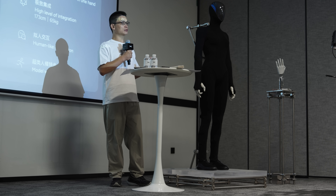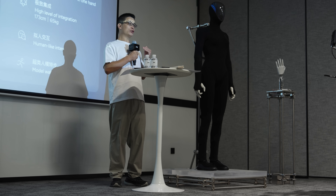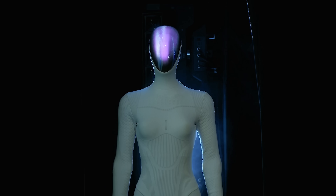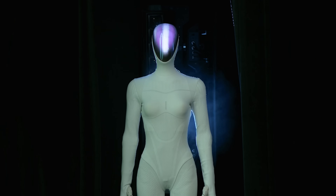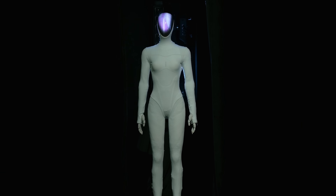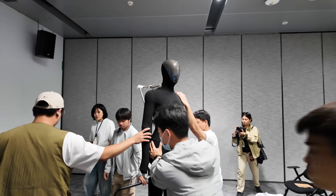During the keynote, the leader of Xpeng's robot team shared a really touching story. They mentioned a comment from a woman who said her mother had passed away last month, and that the AIRON robot reminded her of her own mom. She wished she could have one at home, just to feel like her mother was still by her side. Hearing that, the team leader said it gave them even more reason to keep pushing forward with the AIRON project, no matter how difficult the journey might be.